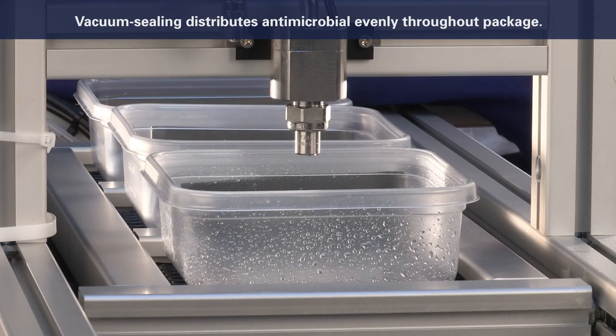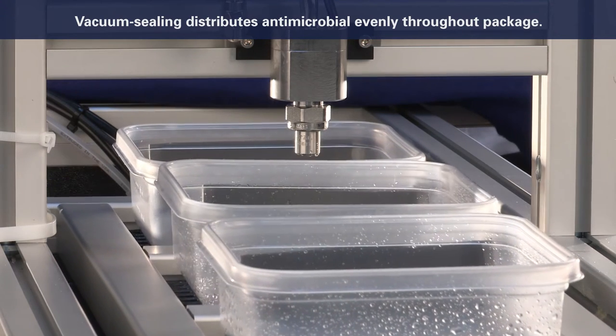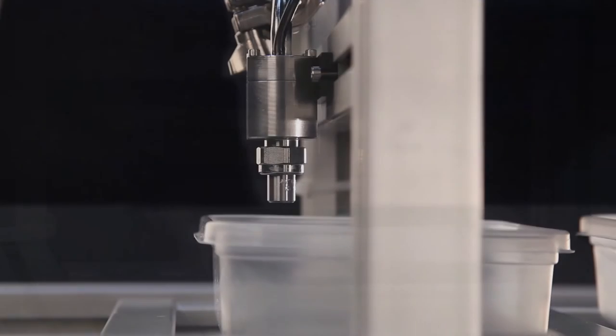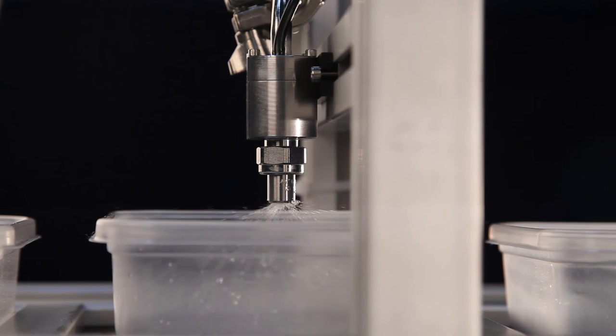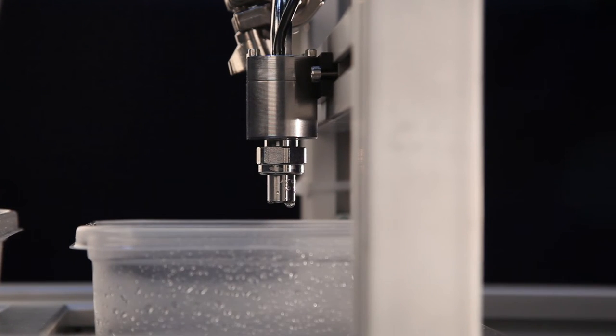Antimicrobials are precisely sprayed into packages before sealing, ensuring that the proper volume of antimicrobial agent is applied each and every time. Vacuum sealing of the packages distributes the antimicrobial evenly around the product. The efficacy of this process has been established by the USDA.